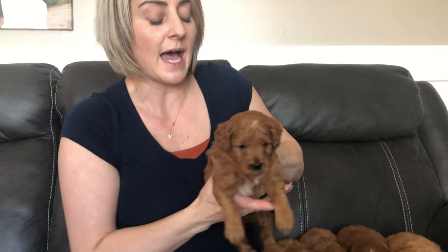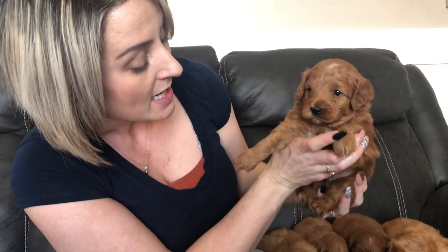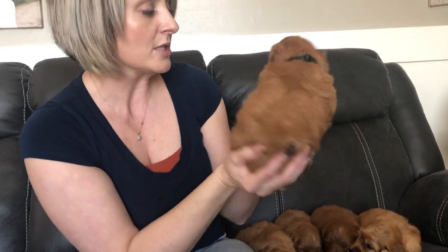This one is black color boy. He also has white on his chest and white on his head. He's a gorgeous dark dark red. He has a curlier coat and a gorgeous thick coat. This is black color boy.